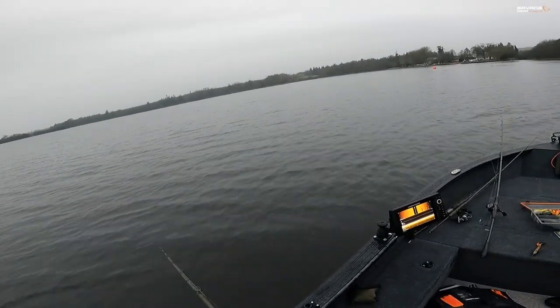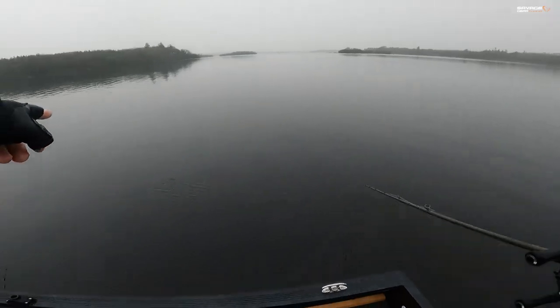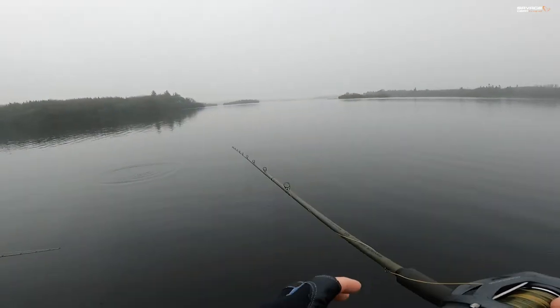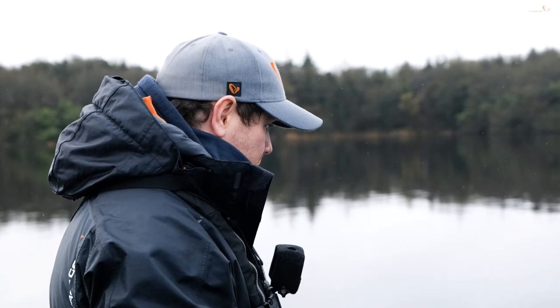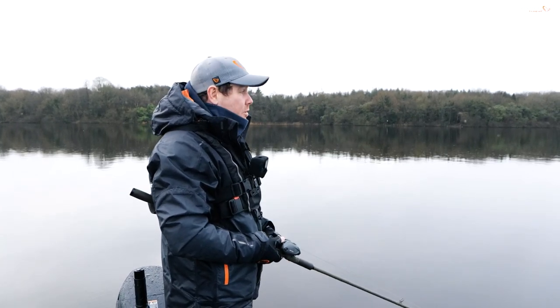We just lost another fish on the Hard Eel. Did you see him? That looked like a big double. One fish so far this morning — we've had another three hits on the Hard Eel but the fish just don't really seem fully tuned in; they're not very aggressive this morning.